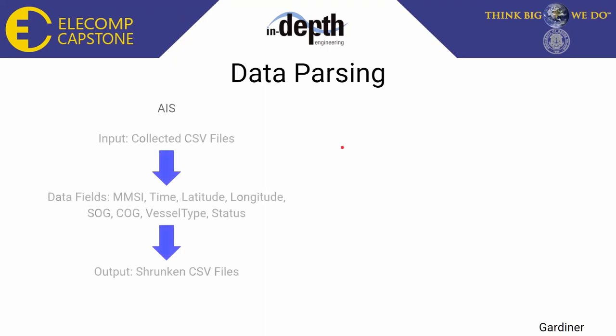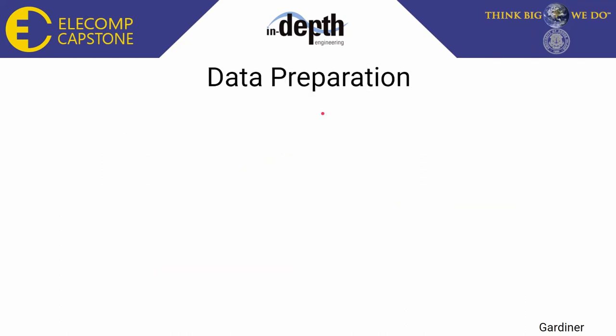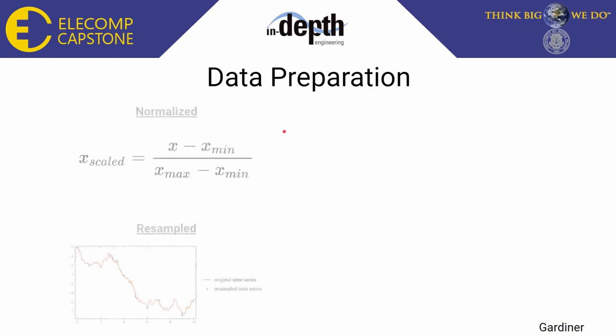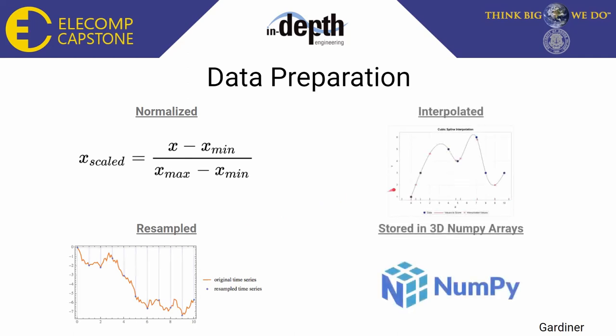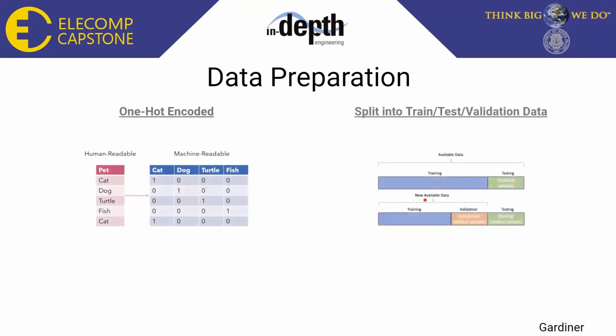For AIS data, parsing involves keeping the required data fields and shrinking them down into smaller CSV files for data preparation. We do a similar thing with the collected JSON and CSV ADS-B files, storing them in condensed CSV files. The JSON files required reading line by line, as opposed to all at once for CSV files, because many of the files were broken. For data preparation in both AIS and ADS-B data, our data is normalized using min-max normalization. It is then resampled so that each AIS data point is taken every 10 minutes for a contiguous 12-hour period, and for ADS-B, every 5 minutes for a contiguous 6-hour period. Missing data are interpolated using cubic splines and stored in NumPy arrays. We then one-hot encode the labels for easier fit into the neural network, and finally split the data into training, test, and validation datasets.